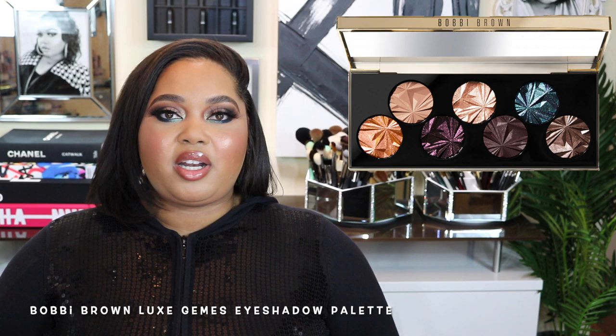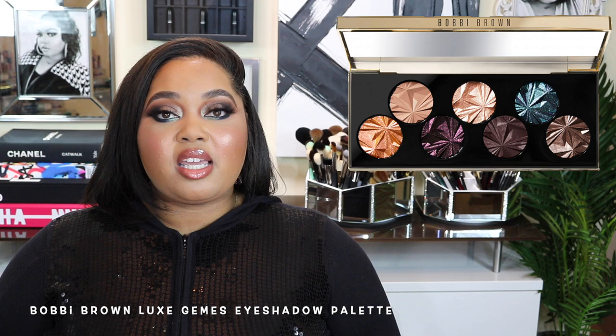I was like, Bobbi, I'm not going to keep entertaining this, because at this point we have Pat McGrath, Natasha Denona, and Linda Hallberg — Bobbi Brown is not really in that conversation for eyeshadow in 2019. Bobbi Brown makes a great eyeshadow formula, but do we look to Bobbi Brown for eyeshadow in 2019? Absolutely not. That palette was upwards of $65 to $75, so I said no.